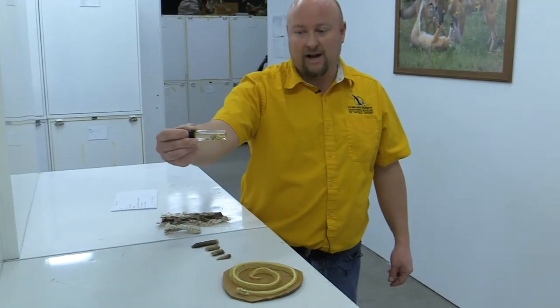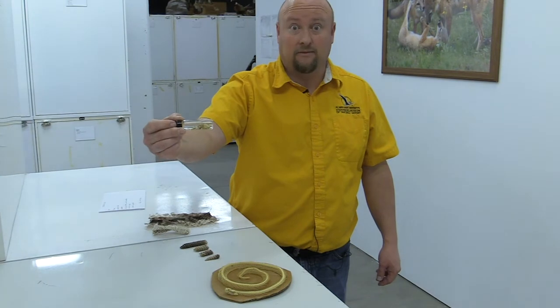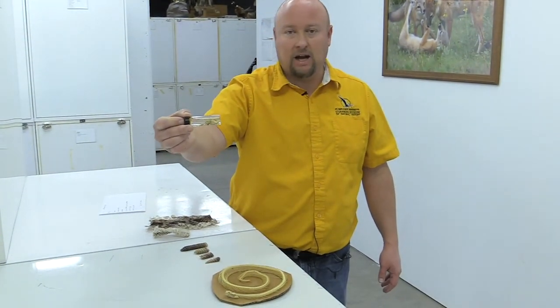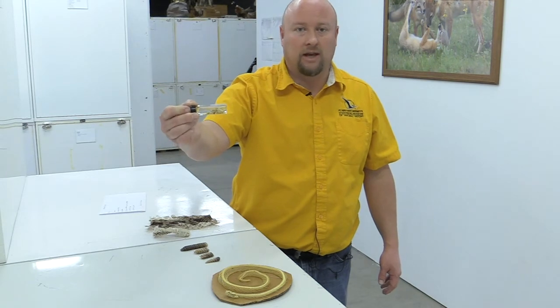What I've got here is a vial of rattlesnake fangs that I've collected from snake poop. There's got to be something in the enamel that they cannot digest.